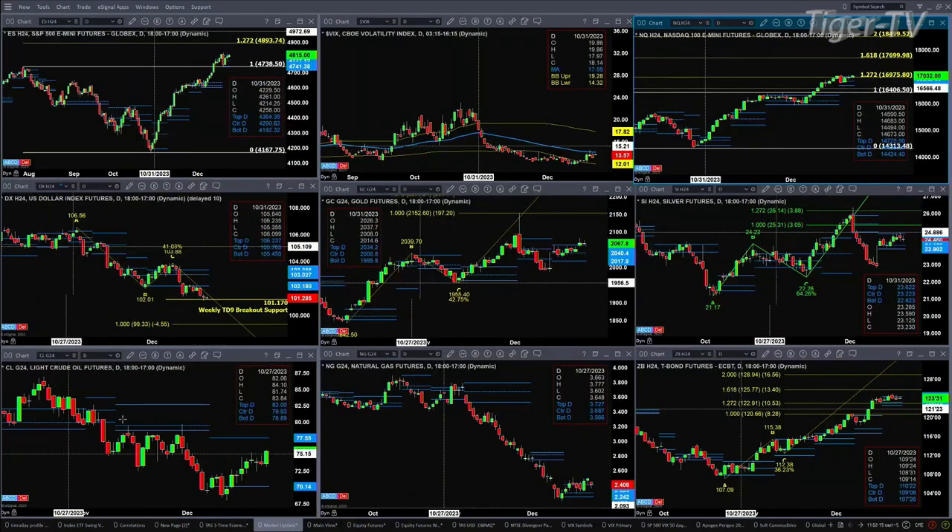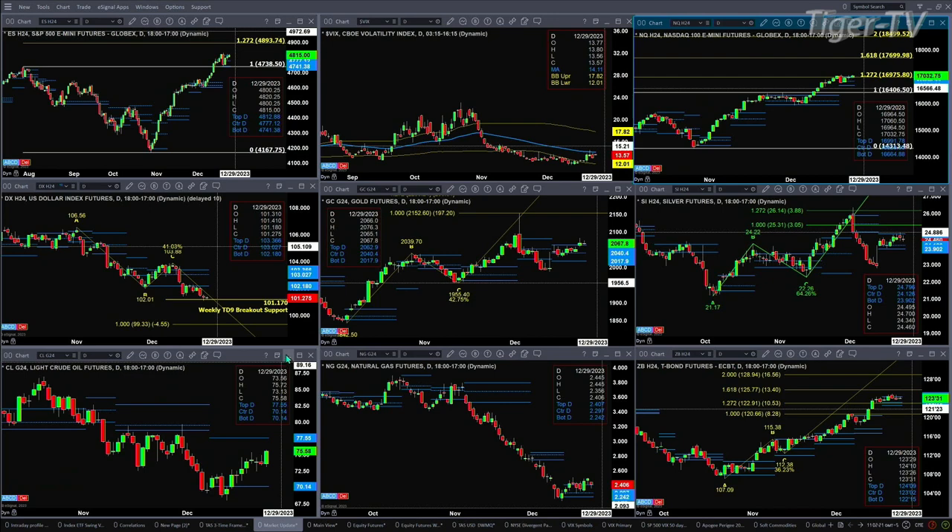Light sweet crude looks like it's on its way up to 77.55 — that's the top of its February profile according to the black background charts. Natural gas, even though it's pulling back, did close on Thursday and Friday of last week above profile resistance up at 2.40. If it remains above 2.407, odds would favor a further rally.